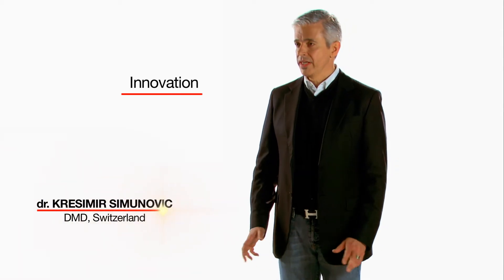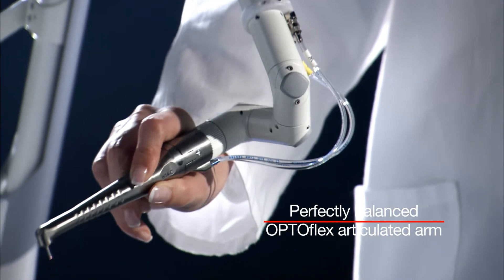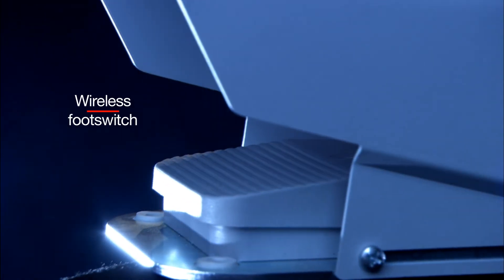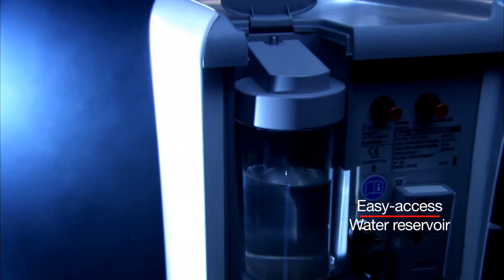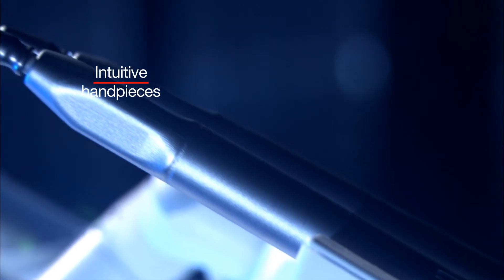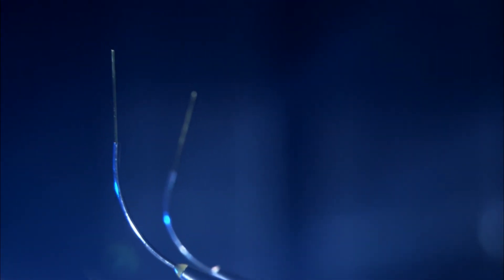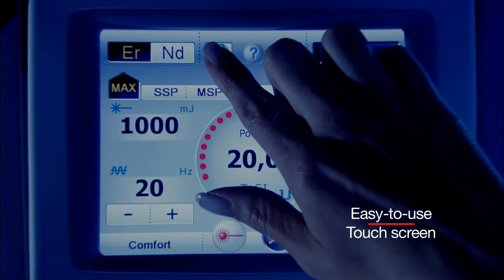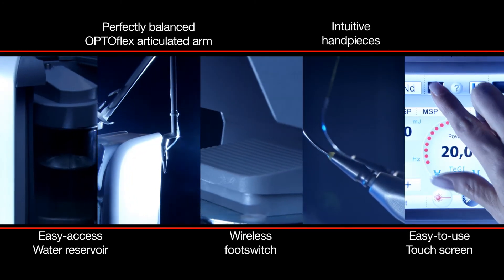Lightwalker's innovative solutions are amazing. The perfectly balanced articulated arm is virtually weightless in the hand. The wireless foot switch makes controlling the device much easier, avoiding cable tangles. The spray water reservoir is readily accessible. The handpieces are extremely light and easy to use. Lightwalker automatically detects the neodymium YAG handpiece and sets the right parameters. The system has an easy-to-use touch screen with an adjustable tilt. All this contributes to ease of use in all dental applications — this is one of the features that makes Lightwalker so unique.